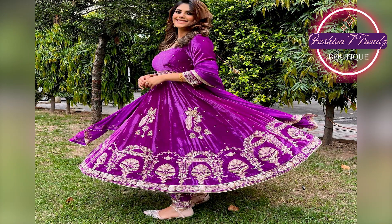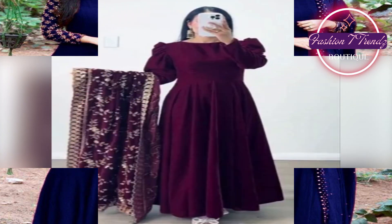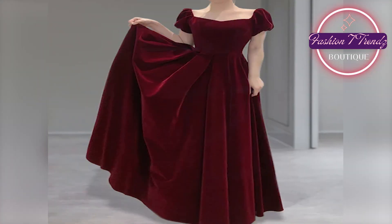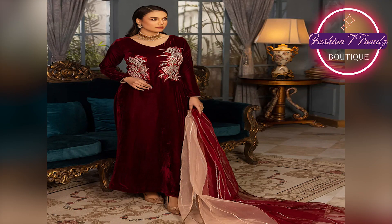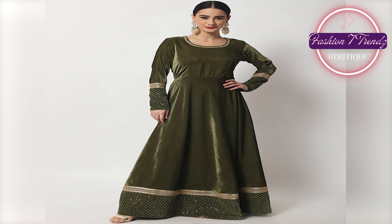Hello everyone, how are you? I hope you will be happy and enjoying your life. Today we have a very interesting YouTube video where we will show you a velvet long frock design. You are listening right. If you want to know about fashion and velvet long frock design, then you are in the right place. Let's start.